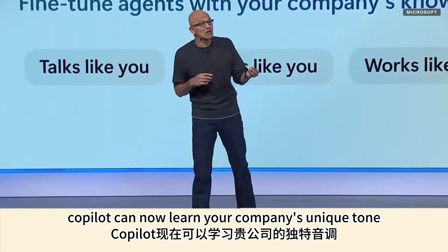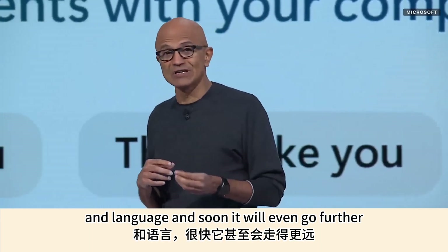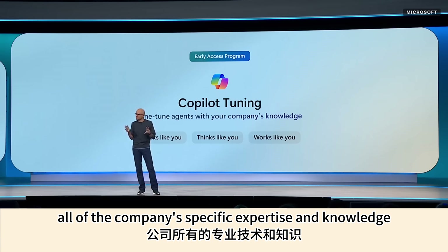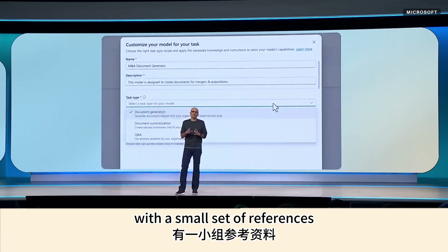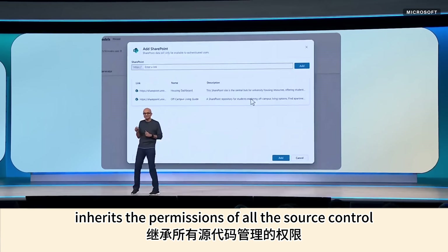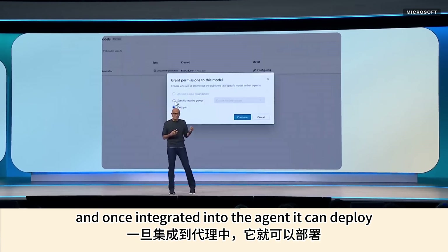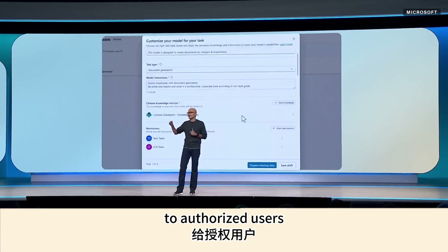Copilot can now learn your company's unique tone and language, and soon it'll go even further, understanding all of the company's specific expertise and knowledge. All you need to do is seed the training environment with a small set of references and kick off a training run. The customized model inherits the permissions of all the source control, and once integrated into the agent, it can deploy to authorized users.